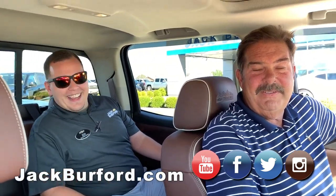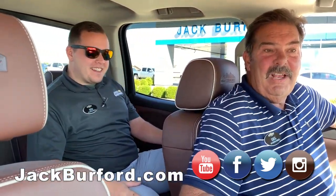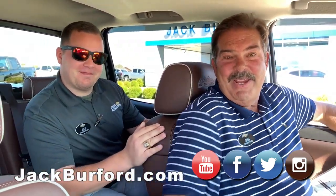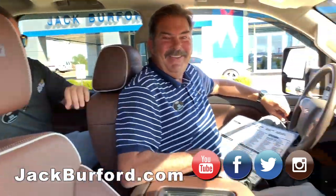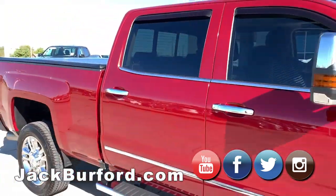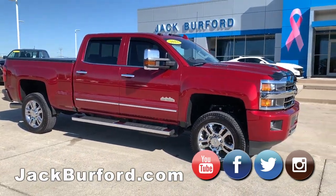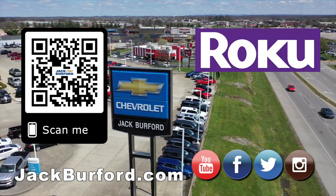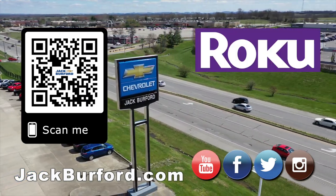Come see Josh, the Chevy Pro, or any of the other sales staff. Josh is probably the most knowledgeable of our salespeople — I know that because I taught him everything he knows. Let's pay him later. Thanks, Josh. Folks, come see us, and of course shop 24/7, 365 at jackburford.com. We'll see you next time. Bye!